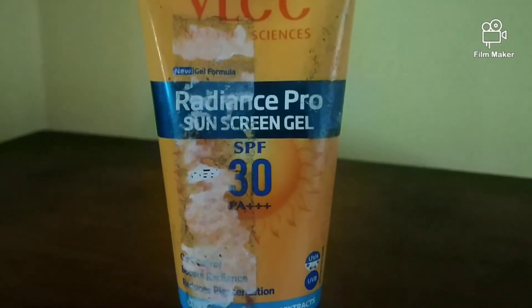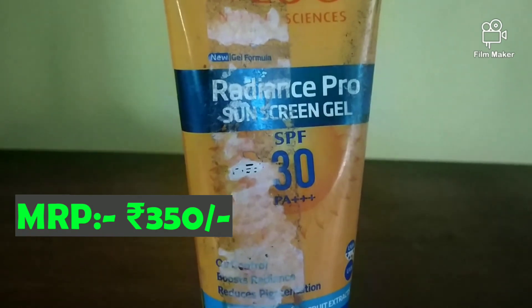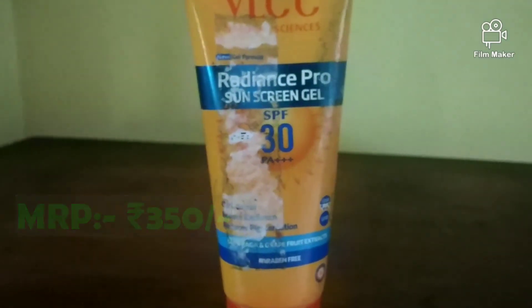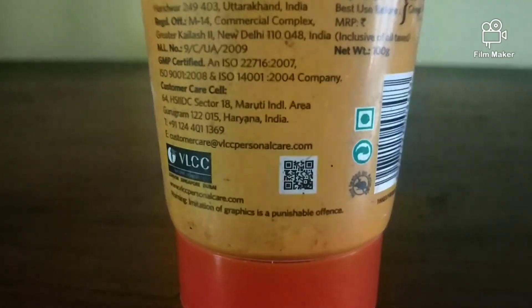The second product is VLCC Radiance Pro Sunscreen Gel. This has SPF 30 and PA++++. It is also oil control, boosts radiance, reduces pigmentation, and is paraben-free — which is very, very good.